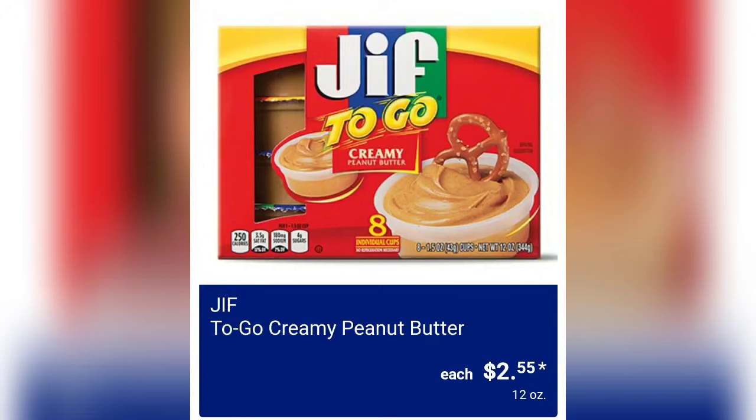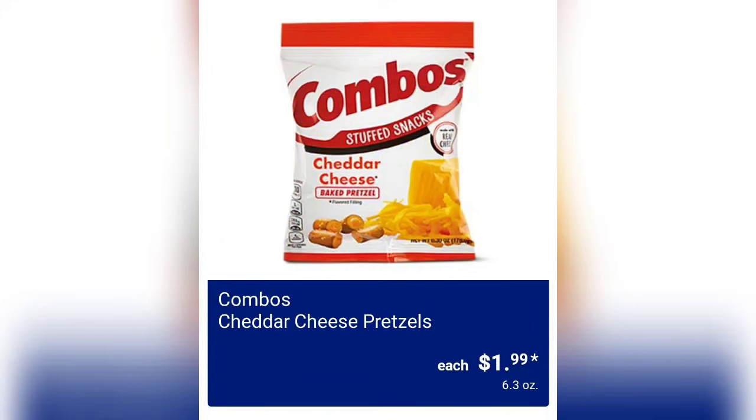Next we have the Jif To Go Creamy Peanut Butter for $2.55 — you get 12 ounces of product. These are great for back-to-school lunches. Combos Cheddar Cheese Pretzels are $1.99 — I haven't had those since high school!